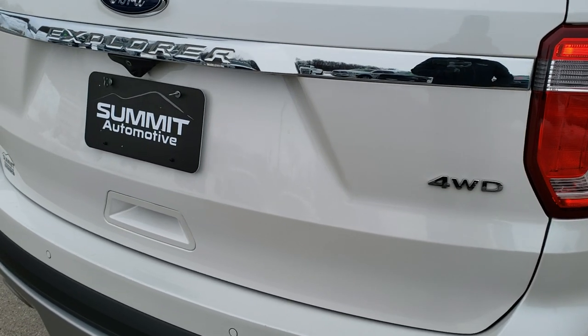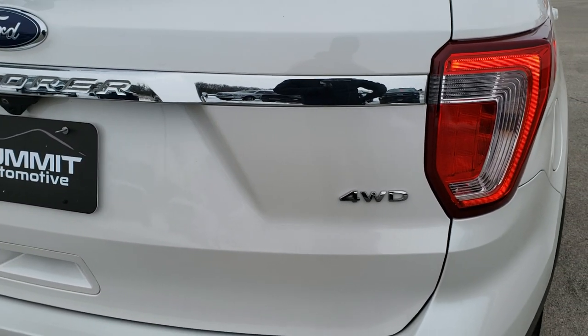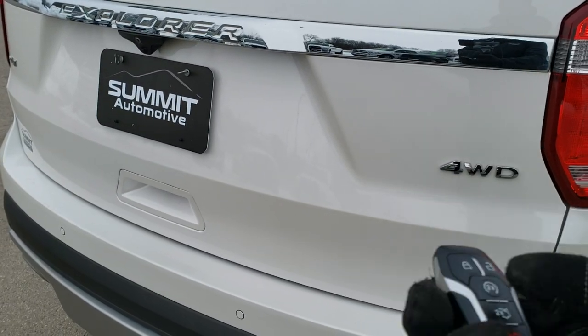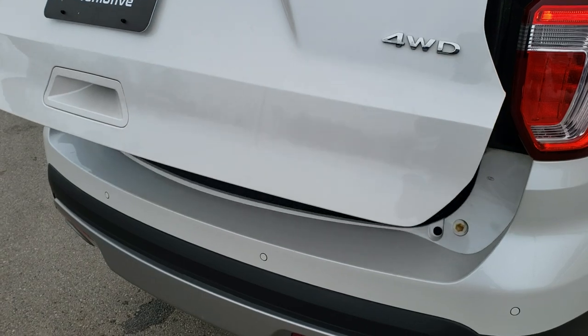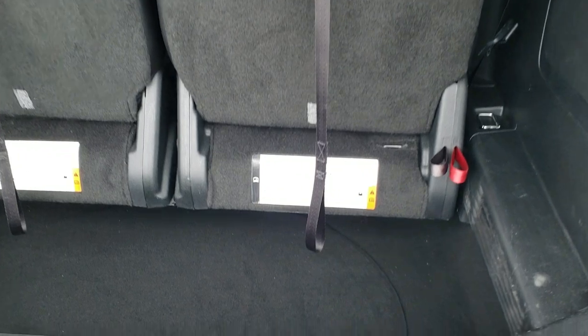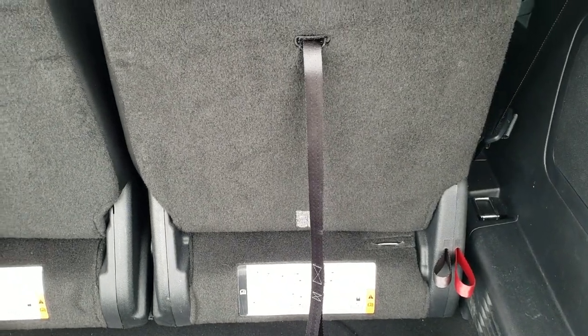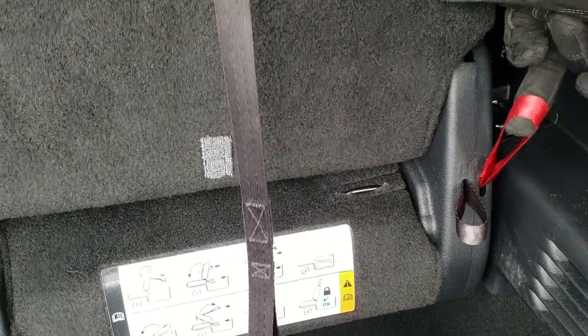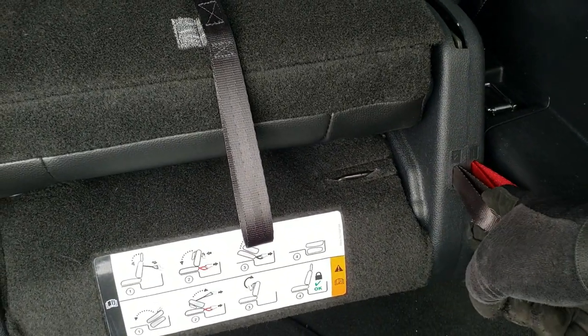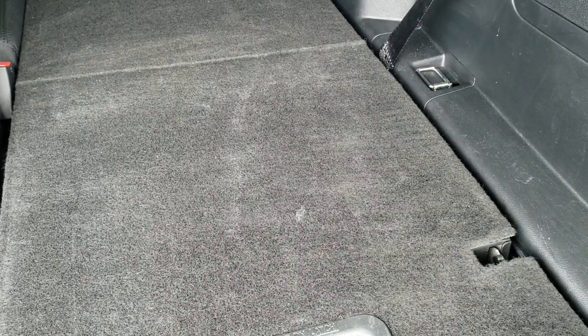I didn't see any dents or dings on that, and I'll show you how that lift gate works right here. With the key fob in hand, just press that button twice and it'll come on up for you. The back storage area is very nice and clean — I didn't see any rips or tears in the carpeting, and these seats do fold down flat. To fold them down, you pull this and push that down at the same time, then pull the number two tab and flip them.